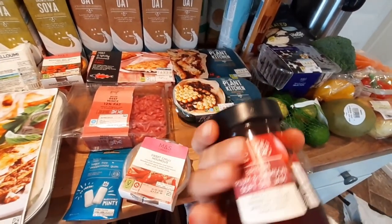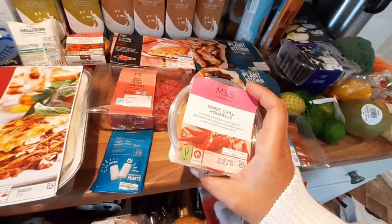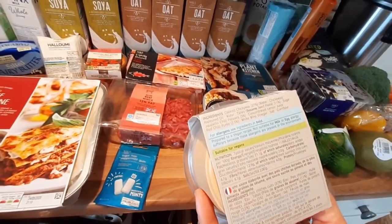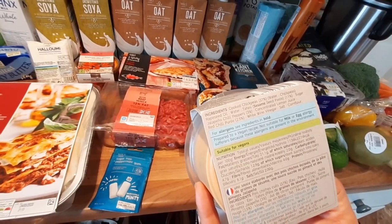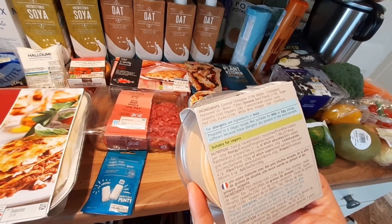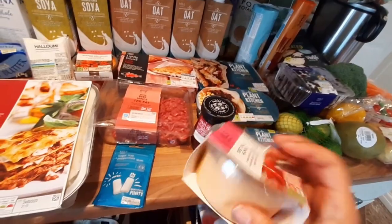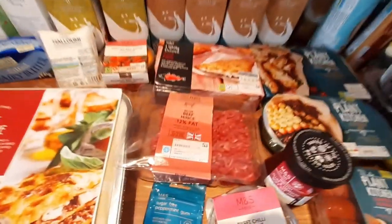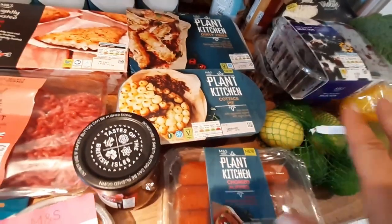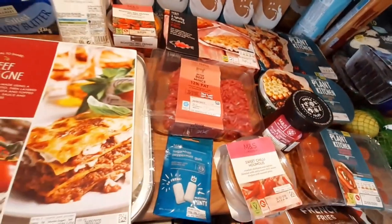The jams they've got are different types — this is a plum and damson soft set jam and it doesn't have any glucose syrup, just sugar, plums, damson, lemon juice, and pectin — ingredients you can have at home. I'm glad about that. Then we've got this sweet chilli hummus for my mum — it's got chickpeas, rapeseed oil, water, tahini, sugar, jalapeño chilli peppers, concentrated lemon juice, red chilli purée, white wine, salt, and cornflour. And here I've got some mince for the rest of the family's meals.